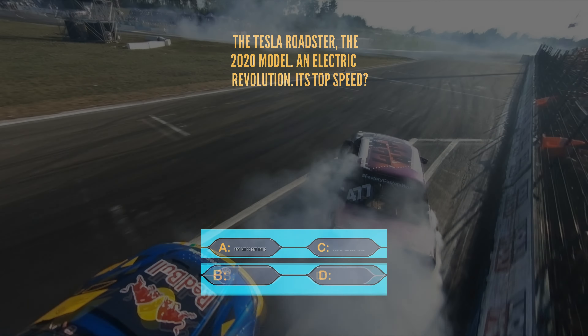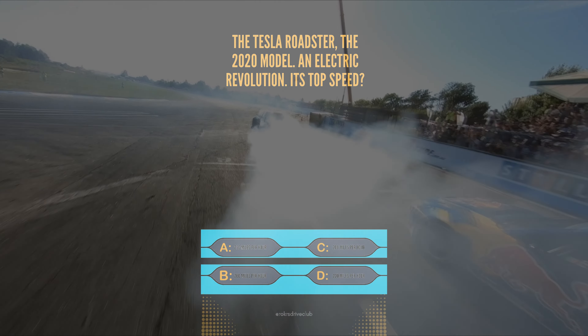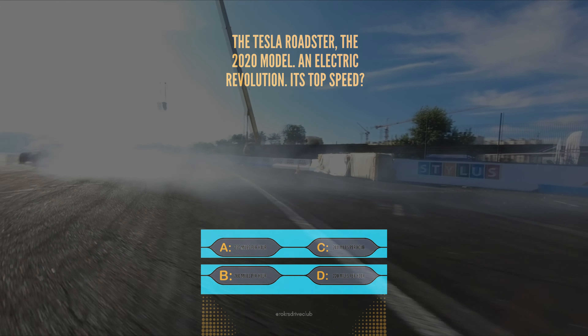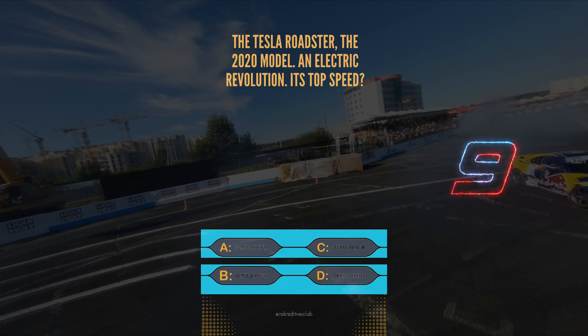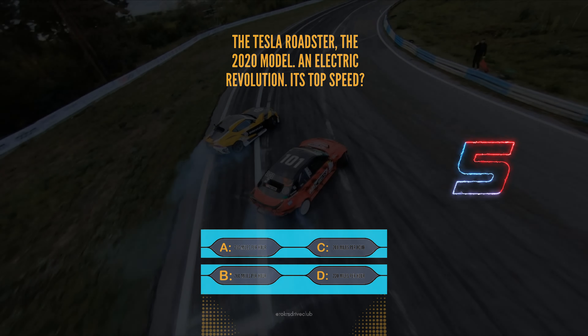Question 9. The Tesla Roadster, the 2020 model, an electric revolution. Its top speed? A, 250 mph, B, 260 mph, C, 200 mph, or D, 220 mph. It's A, 250 mph — electrifyingly fast.